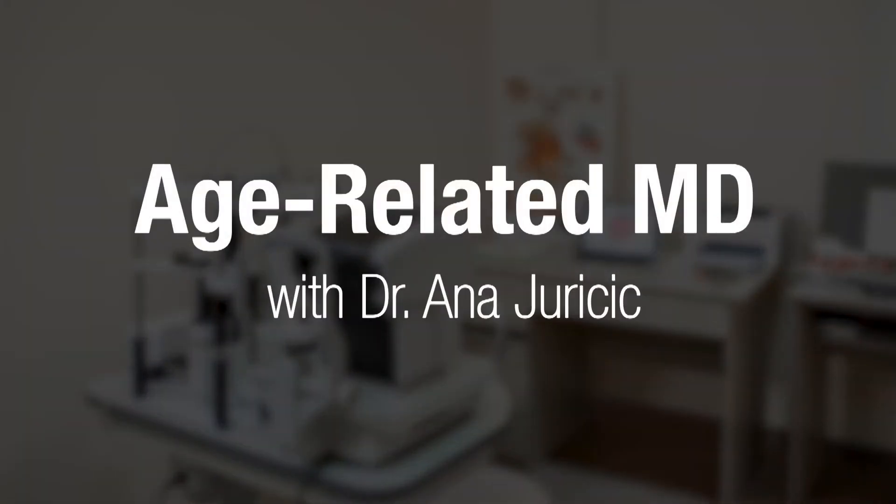Age-Related Macular Degeneration with Dr. Anna Jurisic. My name is Dr. Anna Jurisic. I'm a low vision optometrist working in Toronto. I help people living with various degrees of sight loss achieve their vision goals through the use of specialized vision aids and assistive technology. Today, we'll be speaking about Age-Related Macular Degeneration, also known as AMD.